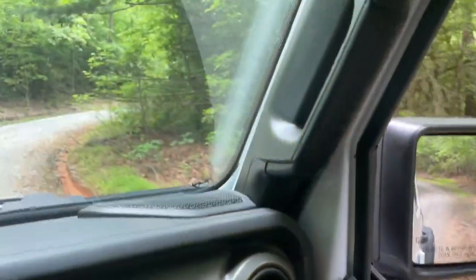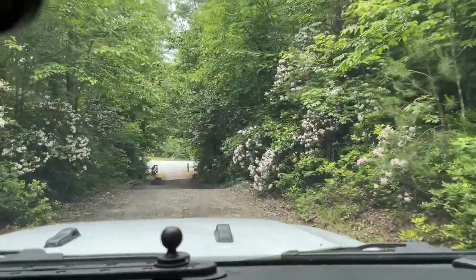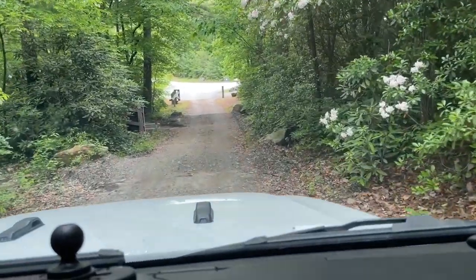That was definitely a fun trail. It wasn't too difficult — just a lot of ups and downs — but we definitely want to come back at some point and try to do the trails that were closed. That would be fun. Really enjoyed it.